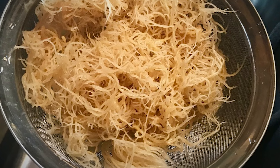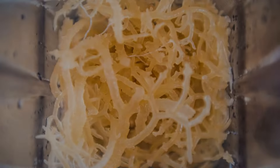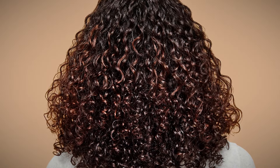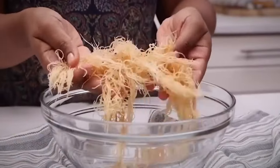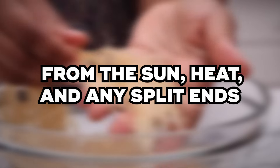Benefit 6: Fortify Hair. Because sea moss is so rich in nutrients, it's excellent for fortifying your hair, making it stronger and more resistant to breakage. By nourishing your follicles and protecting your hair, sea moss contributes to healthier, stronger curls that look and feel better. When combined with drinking lots of water and getting enough protein in your diet, using products with sea moss can significantly enhance your hair's resilience against damage from the sun, heat, and split ends.